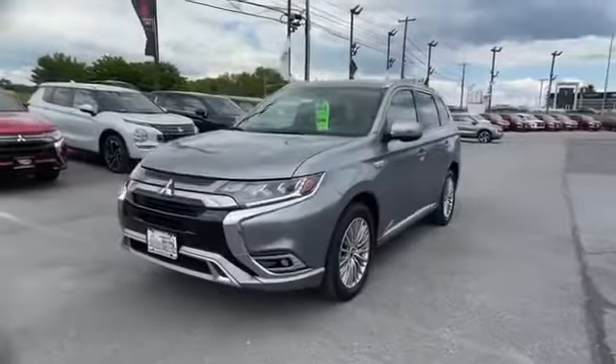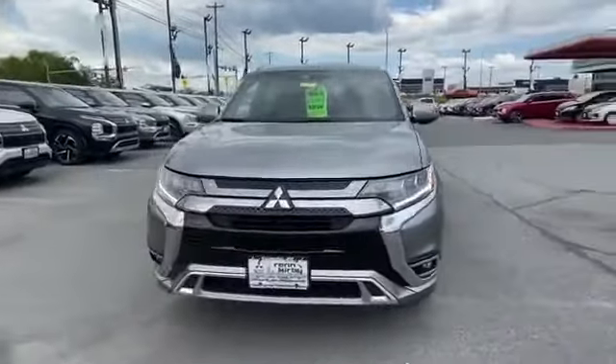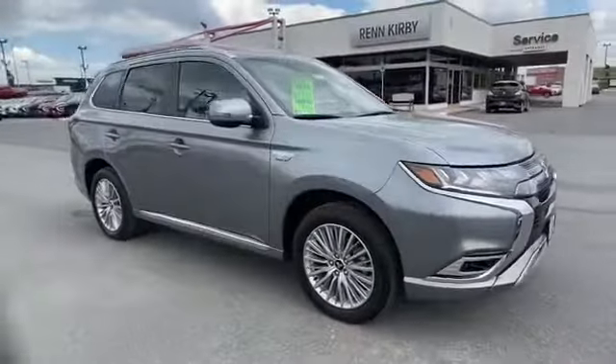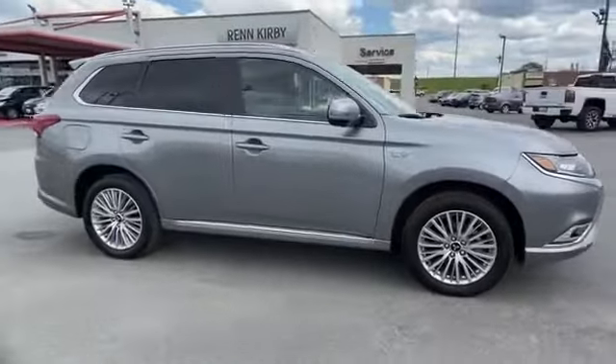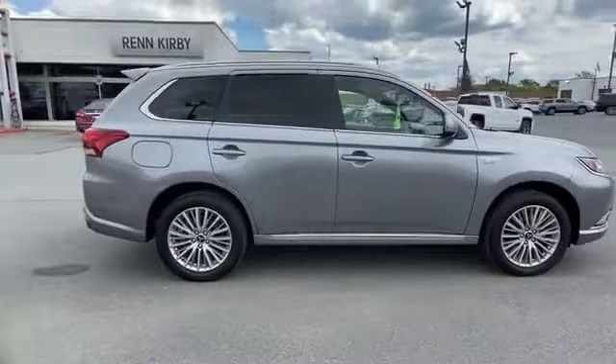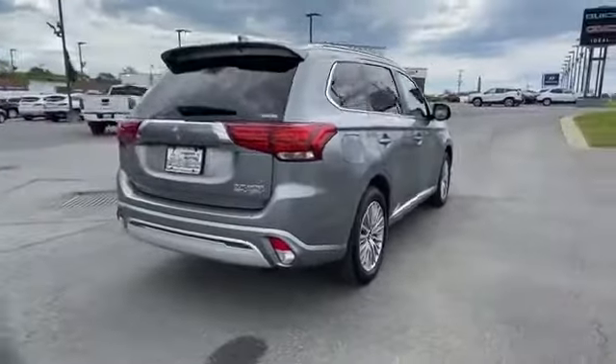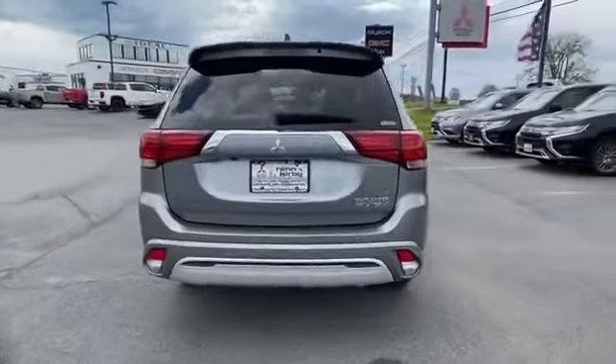2019 Mitsubishi Outlander PHEV with less than 12,000 miles on the odometer. This SUV offers space as well as power and performance. It checks off in-demand features which offer more convenience, such as cross-traffic alert and side view mirrors with turn signals.